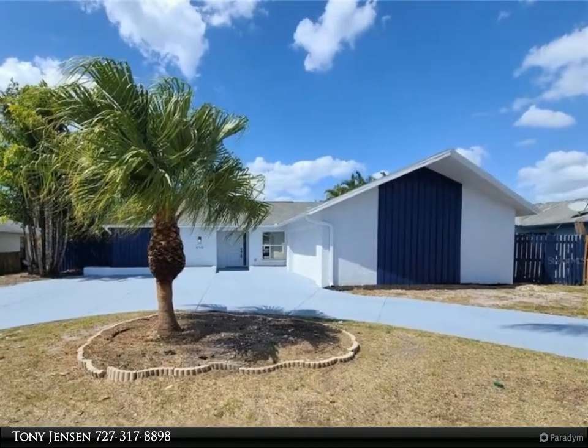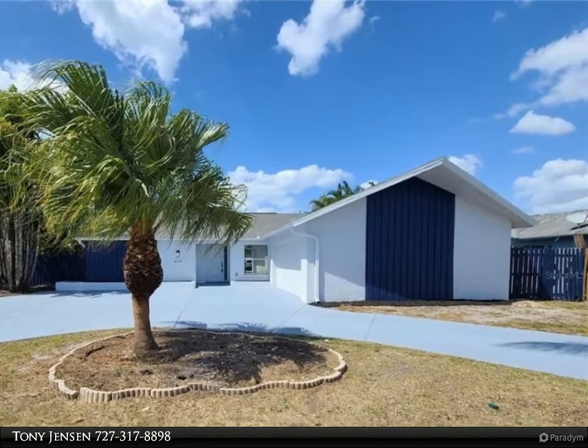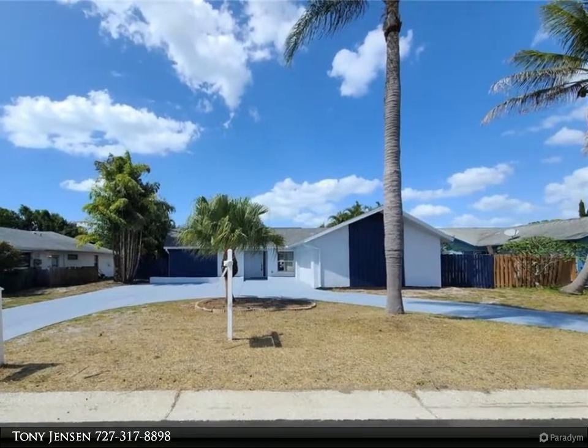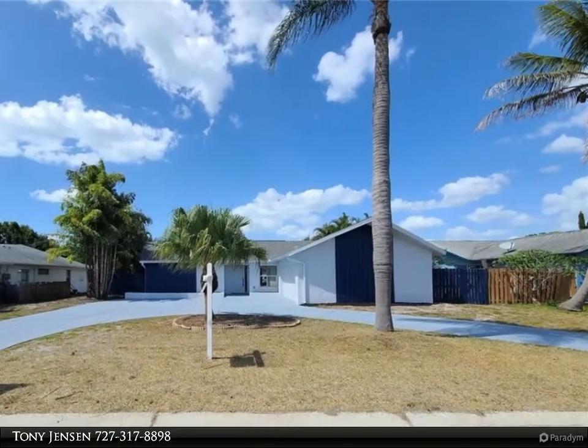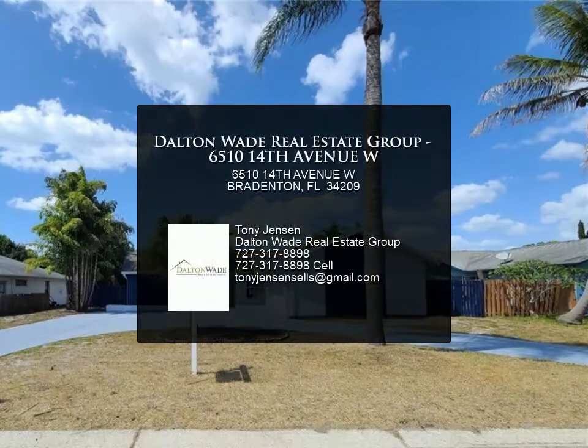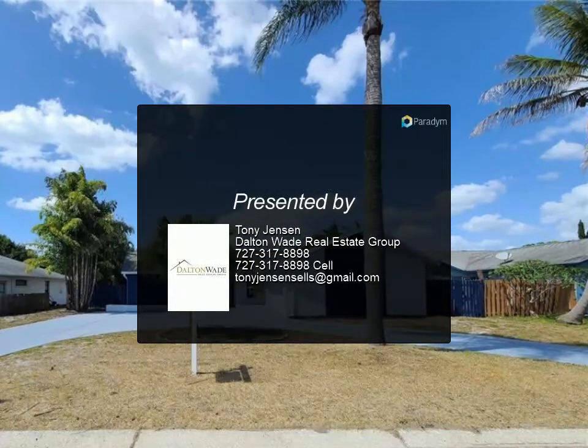The home is conveniently located near numerous shopping and dining options, and only a 10-minute drive to Anna Maria Island and the beach — making this the perfect place to live the Florida lifestyle. For more information, review the details below.